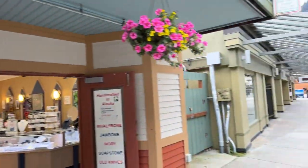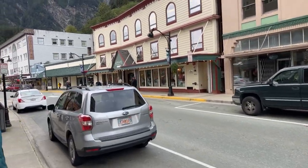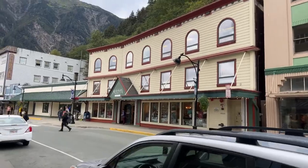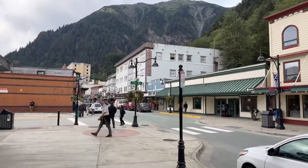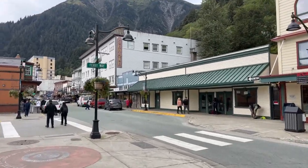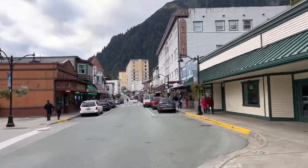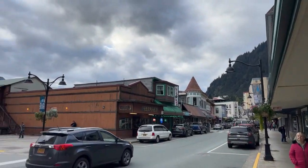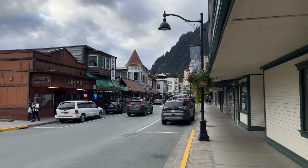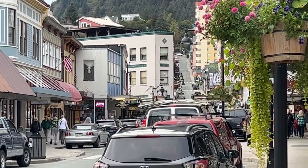I like this bear here — they're here every time we come. There's the Alaskan Brewing Company again, but it's a clothing store or souvenir shop. It's a nice building. In our video that will be posted, we went all the way up to the top there and then down to the water. That is a steep incline — steeper than it looks, trust me.